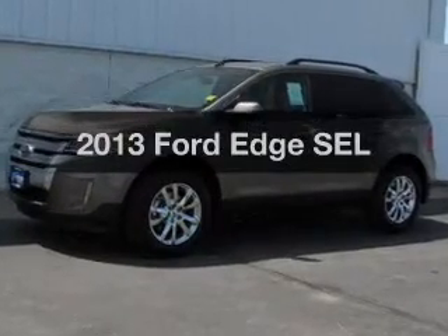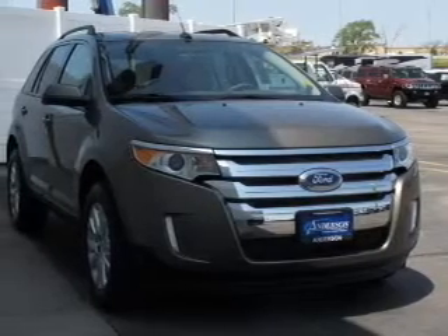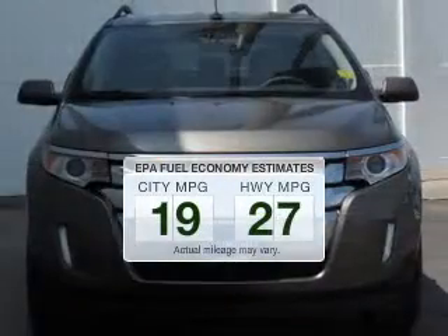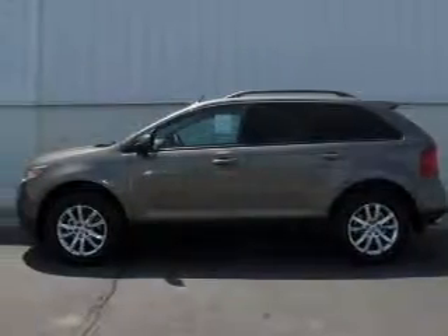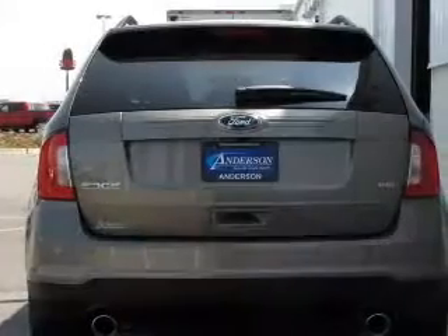Introducing the 2013 Ford Edge. Travel the roads in style and comfort in this great vehicle. Better gas mileage means better long-term driving, and this ride delivers with a great low fuel consumption rate. The powertrain includes front-wheel drive with a solid 6-cylinder engine connected to a smooth-shifting 6-speed automatic transmission.